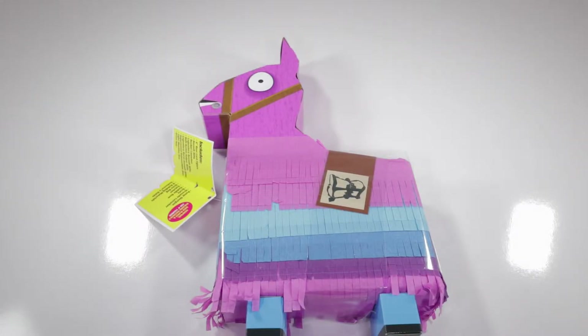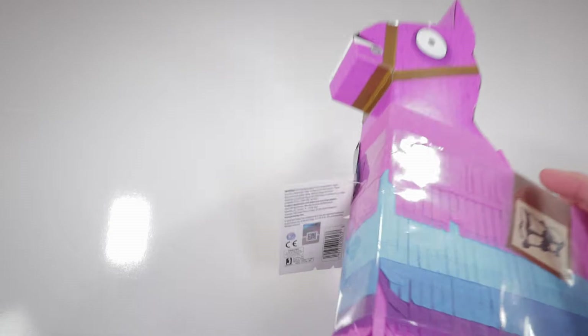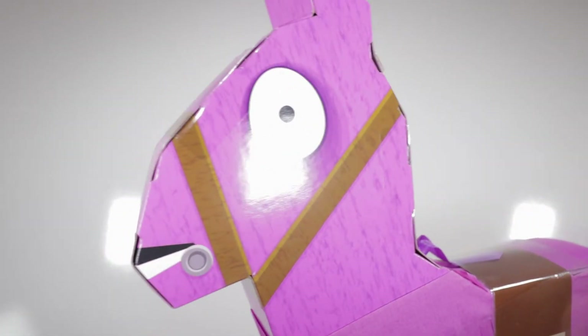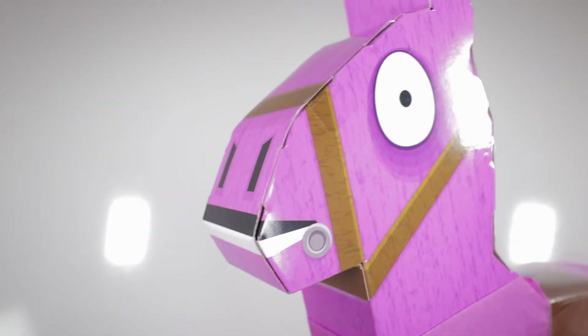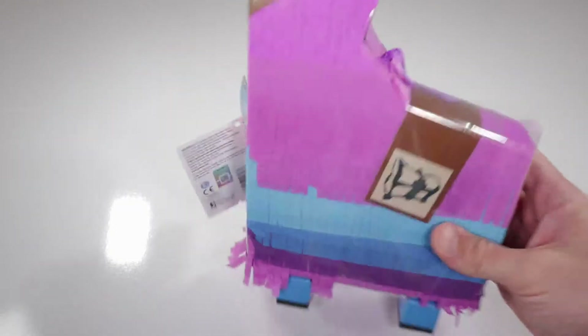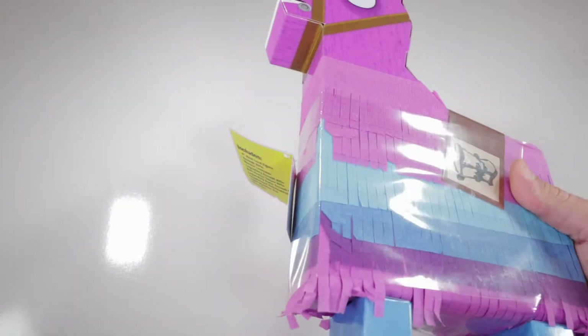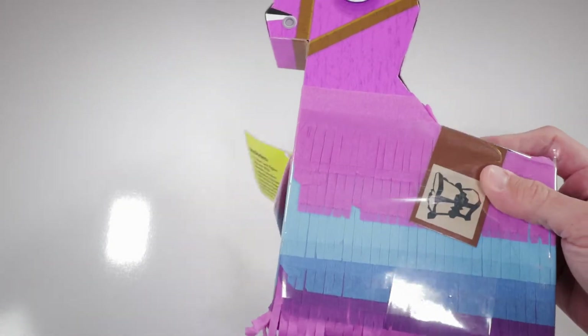Hi everybody, welcome to Cummy Bear TV. So what do we got here? A Loot Llama from Fortnite. This is the most amazing Loot Llama that ever was. Look at that good old Loot Llama, also known as Larry the Llama. So where did we pick this guy up from? Target. He was also $24.99.